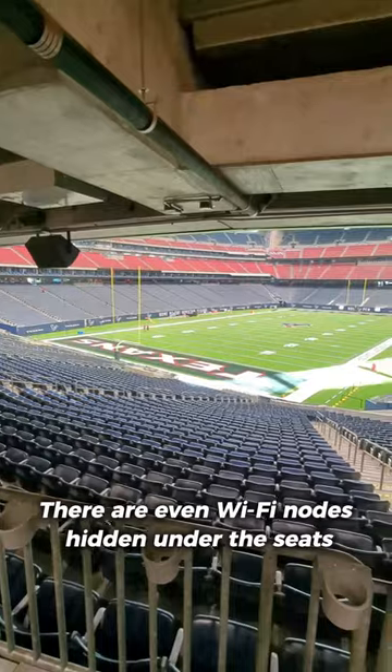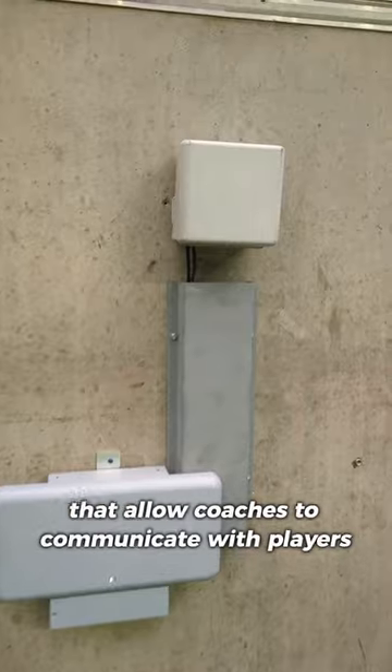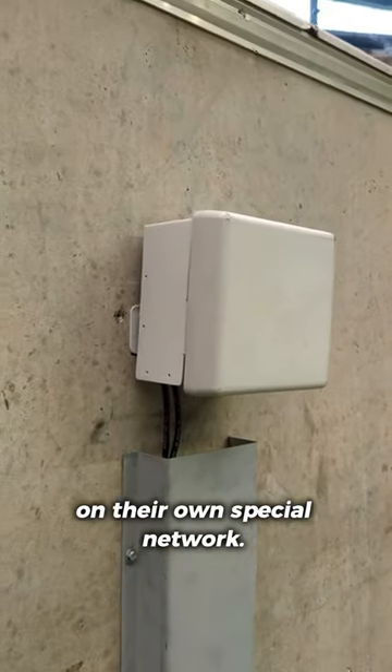There are even Wi-Fi nodes hidden under the seats in some areas. Verizon also has special antennas like this one that allow coaches to communicate with players on their own special network.